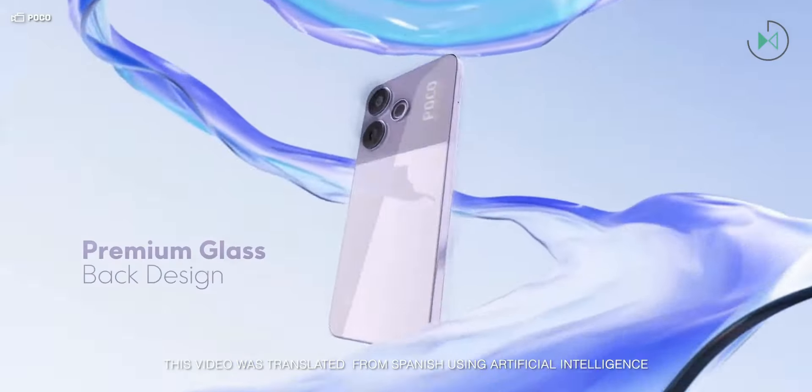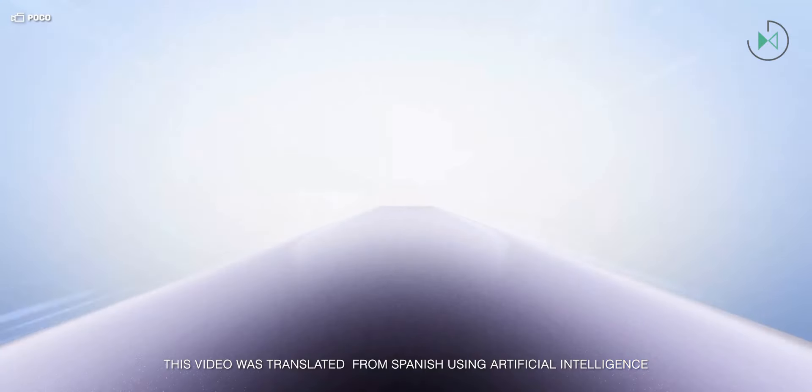Xiaomi continues to present devices. Now let's get to know the Poco M Plus 5G. This is yet another device from the Poco M series, which has many members. Let me specifically tell you the details we will find in this device.